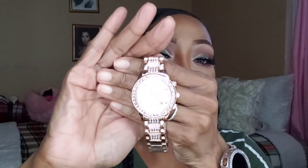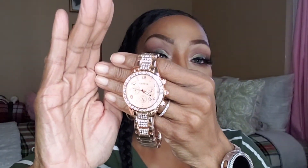My next item is another watch — like I said, I love love love watches. This is a rose gold watch with crystals around the face and a calendar. I thought it was so pretty. I love rose gold — I really do. Rose gold is so pretty and I have a lot of pieces in rose gold.